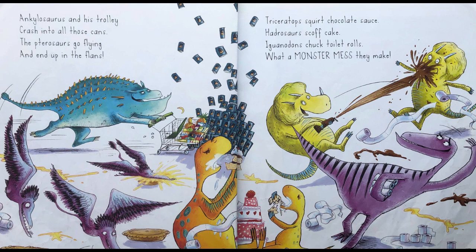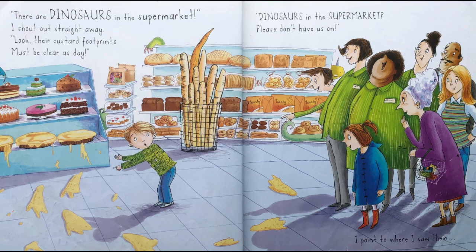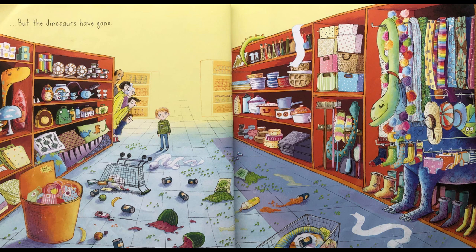Ankylosaurus and his trolley crash into all those cans. And pterosaurs go flying and end up in the flans. Triceratops squirt chocolate sauce, Hadrosaurs scoff cake, Iguanodons chuck toilet rolls — what a monster mess they make. Our supermarket's ruined, the checkout staff despair. The car park's full of ice cream, and there's ketchup everywhere. There are dinosaurs in the supermarket, I shout out straight away. Look, their custard footprints must be clear as day. Dinosaurs in the supermarket — please don't have us on. I point to where I saw them, but the dinosaurs have gone.